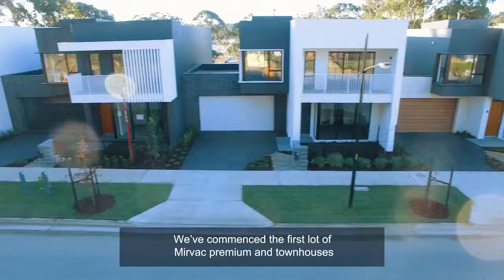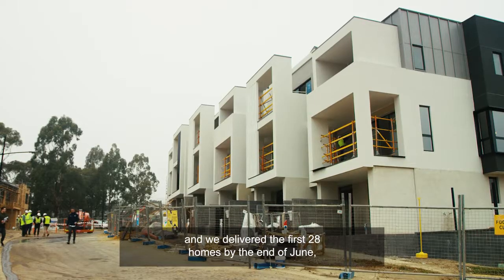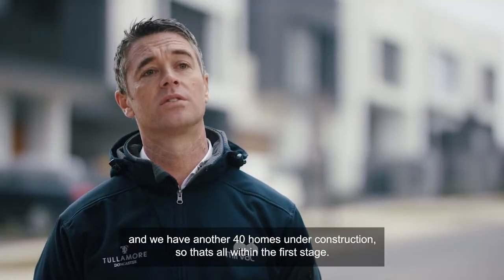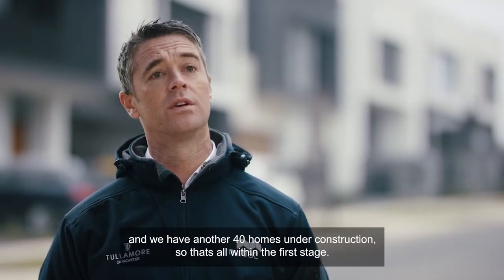We've commenced the first lot of Merback Premium and Townhouses and delivered the first 28 by the end of June, and we've got another 40 homes under construction. So that's all within the first stage.